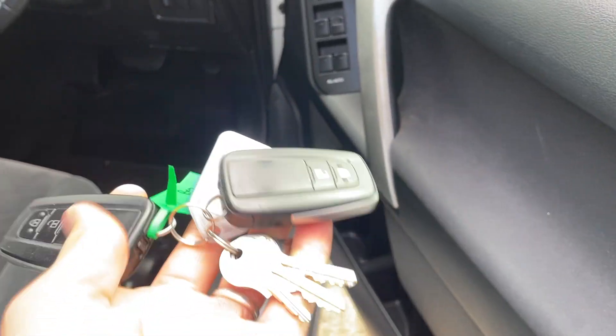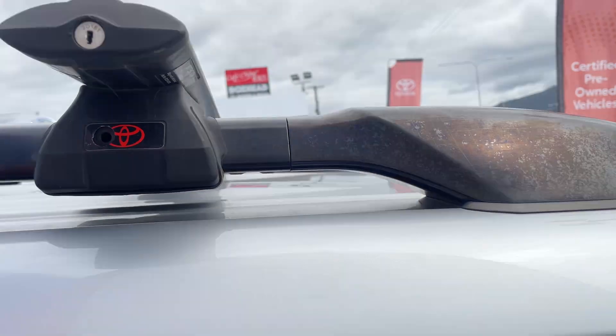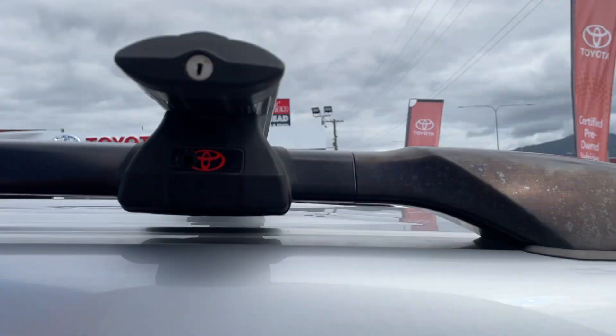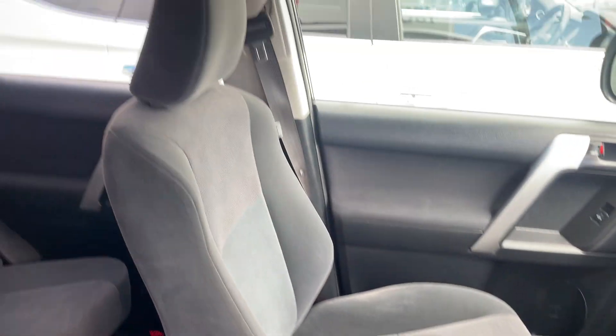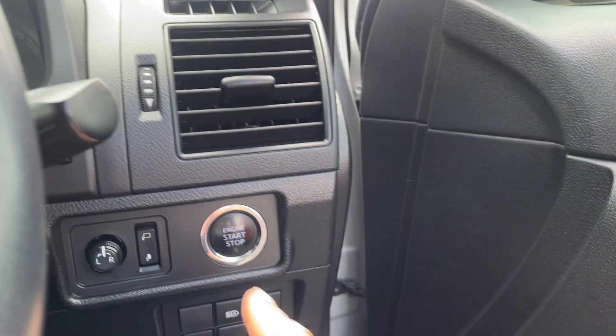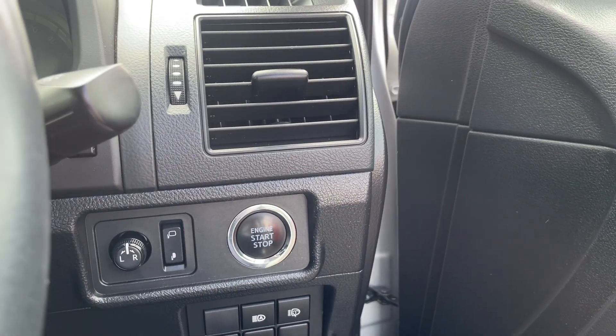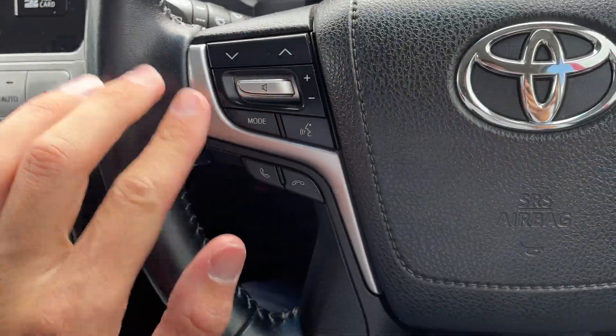You've got two keys here plus the keys for your roof racks — you can see you've got your genuine Toyota roof racks there. You can see the front seats are all in great condition. We'll just hop in and start it up — put on the brake and just push the button there.